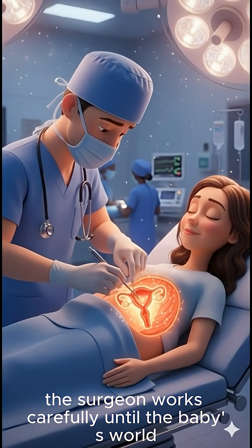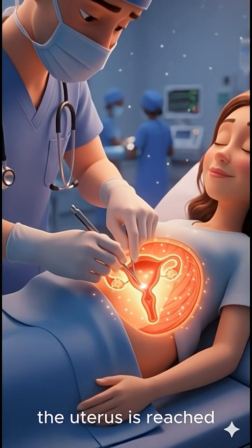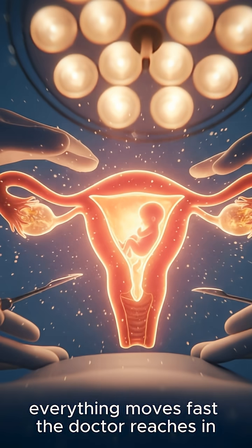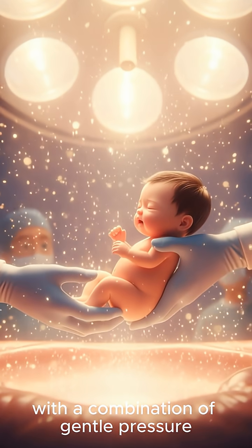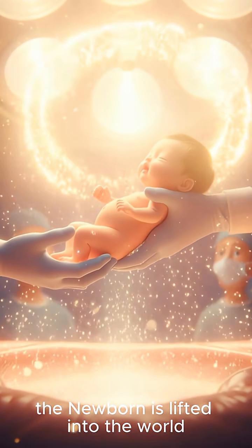Layer by layer, the surgeon works carefully until the baby's world — the uterus — is reached. When the uterus is opened, everything moves fast. The doctor reaches in, supporting the baby's head or feet depending on position, and with a combination of gentle pressure and expert guidance, the newborn is lifted into the world.